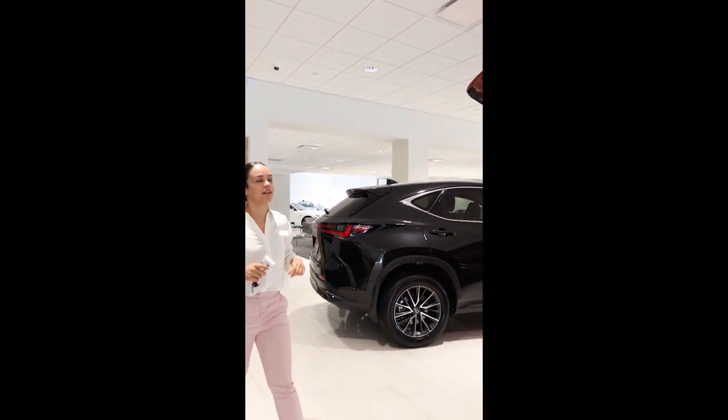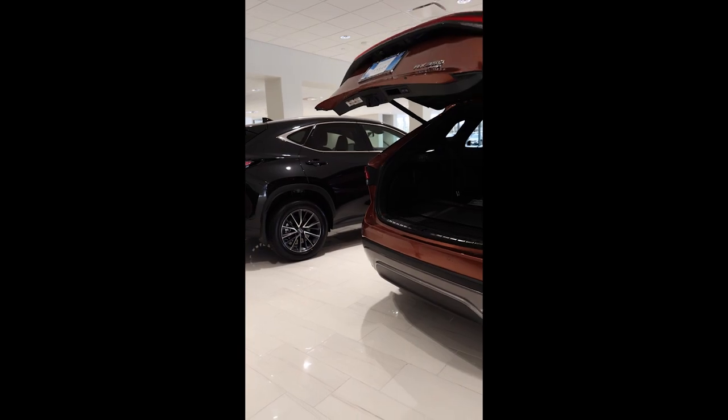This button here closes the trunk — the one on the right. You press it, walk away from the car, and it locks the entire car.